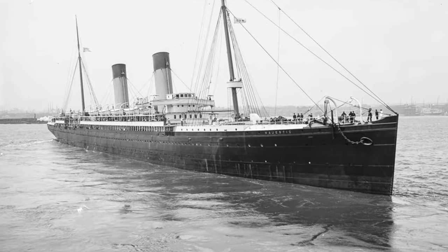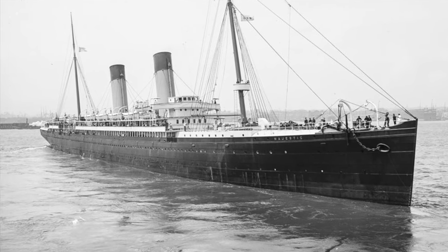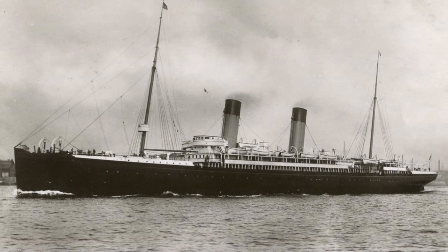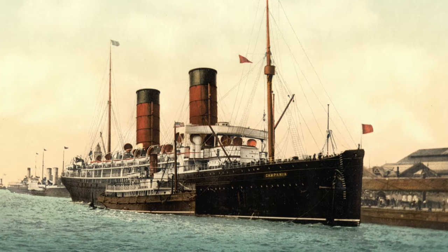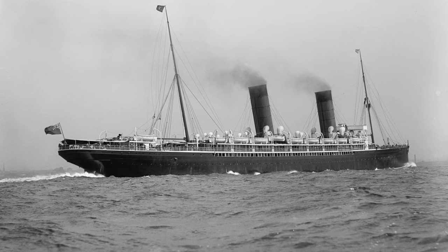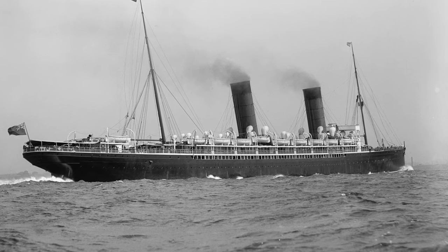Immediately after the White Star Line's Majestic was completed in 1890, the company was preparing to order its next ship. In 1892, the Cunard Line launched its newest ship, RMS Campania. Campania and her sister, Lucania, were the largest and fastest ships in the world.